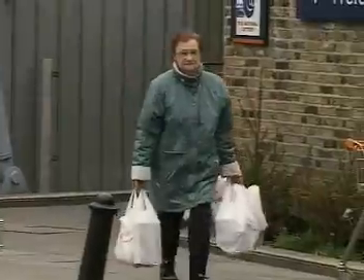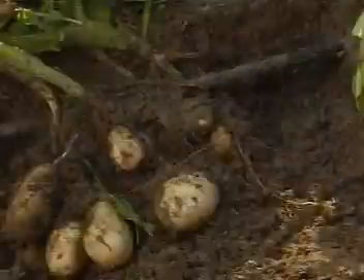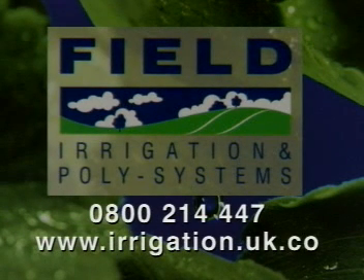More and more major buyers of potatoes are insisting on the highest standards of quality and appearance, in order to meet the ever-increasing needs and demands of today's consumers. Drip irrigation is providing the key to success for many growers. Here at Field Irrigation, we're committed to providing innovative ideas and cost-effective solutions to make life easier and more profitable for our customers. We want you to enjoy doing business with us, whether it is for design or advice on a new irrigation system, or the supply of products and parts. For more information, call Field Irrigation on 0800 214 447.